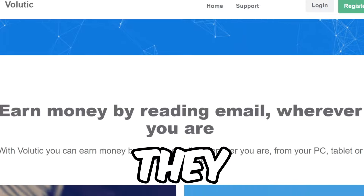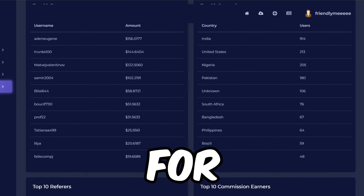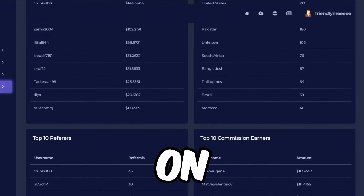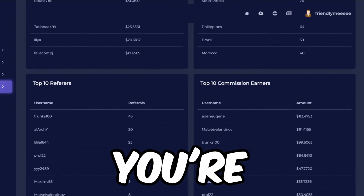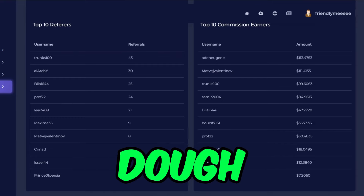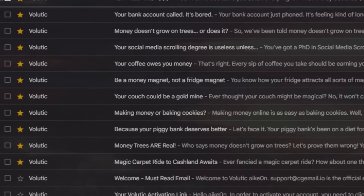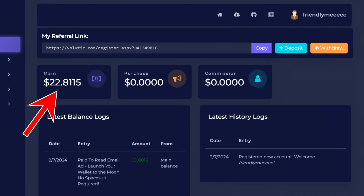Your earnings on this site won't always be the same because they send different emails every day and the cash for each click varies depending on the site they're promoting and where you are in the world. People in higher-income countries usually earn more per click.